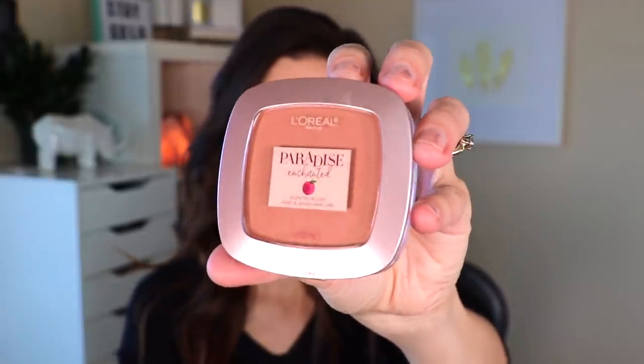Last but not least, I shopped my stash and found this blush perfect for her. My mom really likes darker blushes - darker wines and darker rose colors. This is the L'Oreal Paradise Enchanted blush in Charming. It's a dark terracotta color in her shade range, more of a warmer terracotta - it almost has a bronzer look to it, which is kind of cool. I can't wait to give this to her. I don't use L'Oreal because it's not cruelty-free, but they've sent me stuff in the past.